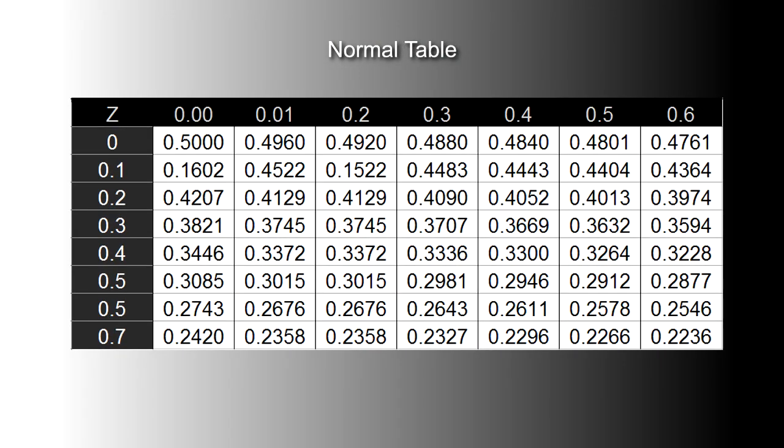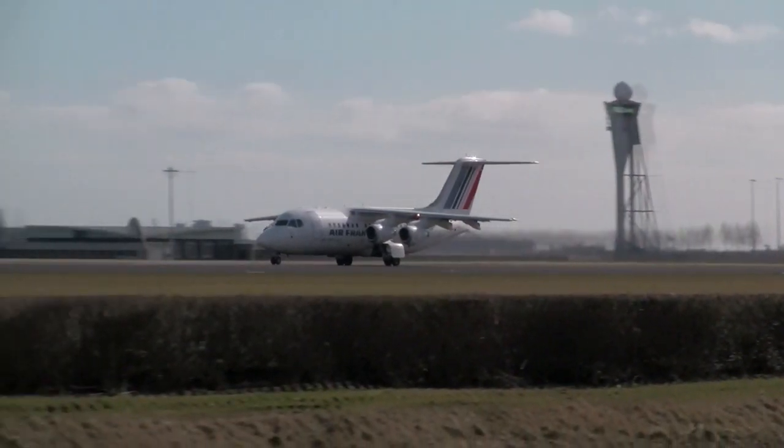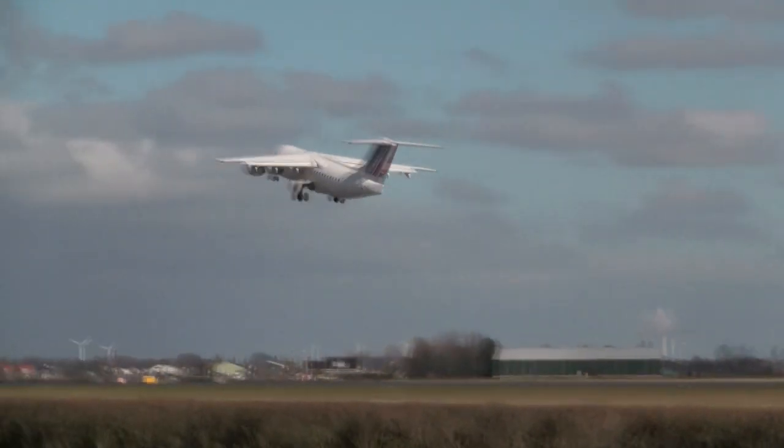If we look in the normal tables, we look down the left-hand column for z equals 0.3 and then across under 0.03. The number in the table is the tail area for z equals 0.33, which is 0.3707. This is the probability that the weight will exceed 6,000 kg. So the probability that the total weight exceeds 6,000 kg is 0.37, or 37%. Given our assumptions, such a restriction on passenger numbers would result in over one-third of these planes flying with a weight regarded as too great to be safe. The concept of a normal distribution is highly valuable in making sure that passengers are able to fly safely.